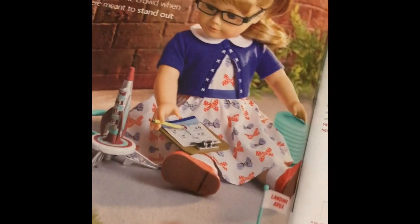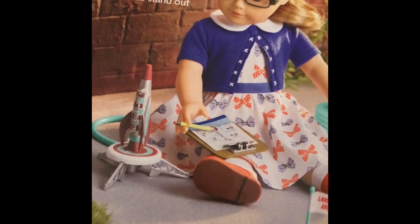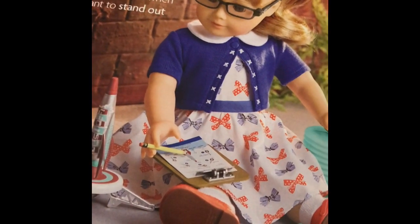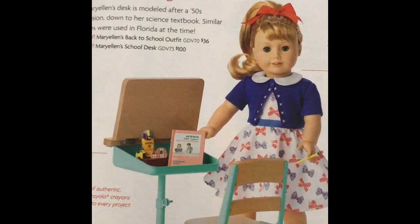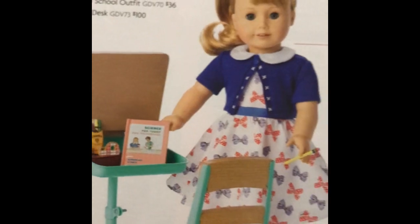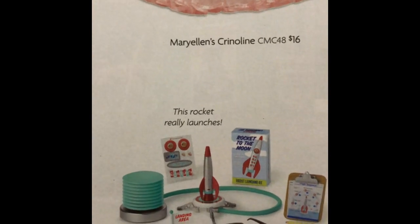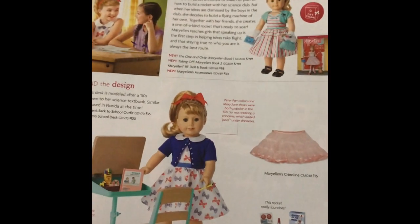I am so stoked, you guys. Her school dress is adorable, her little rocket ship is too cute for words, and her glasses - I just love this whole thing. This has got to be part of my collection. And look at this school desk - this is amazing, with the little stuff that comes in her school desk. The rocket really launches. This is fantastic - this revamp, American Girl. Great, great job.